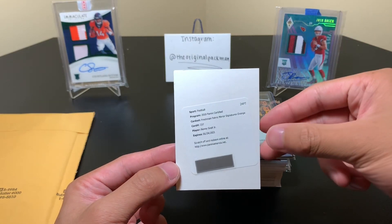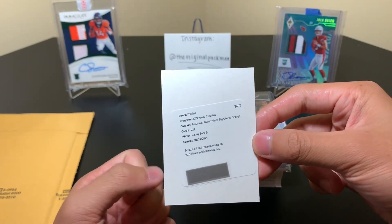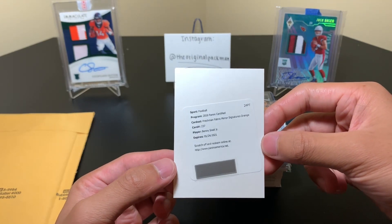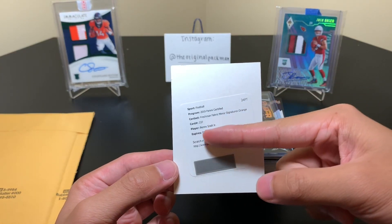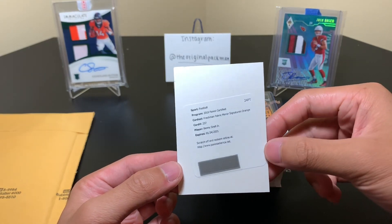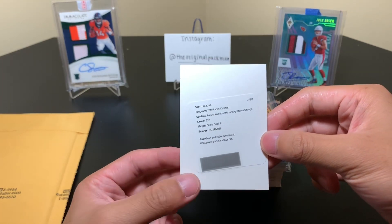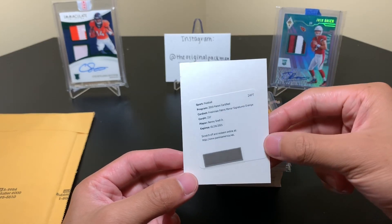We got this Benny Snell Freshman Fabric Mirror Signatures Orange, numbered to 299 I think. Definitely not super short printed. I don't know where Panini gets all these player-worn jerseys — they must be wearing thousands of jerseys at the Premier. The ones numbered to 499, 299, 199 — the amount of jersey these make up, and this is just one product. They literally have hundreds and hundreds of jerseys, like thousands just sitting in a warehouse. Crazy.